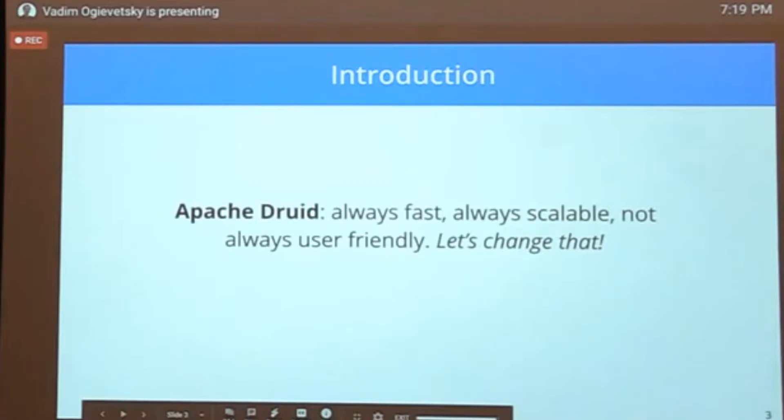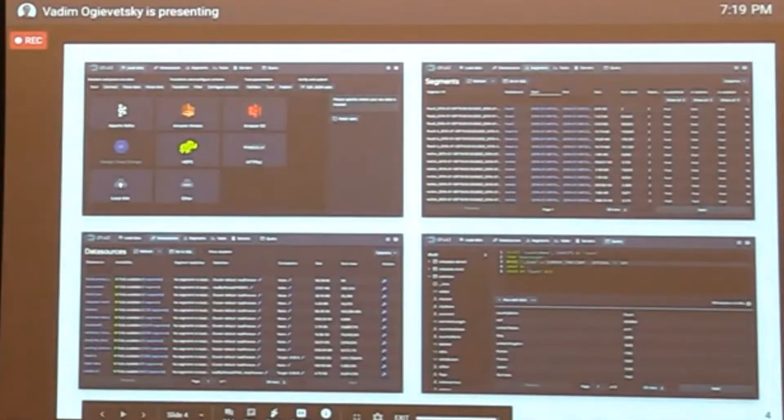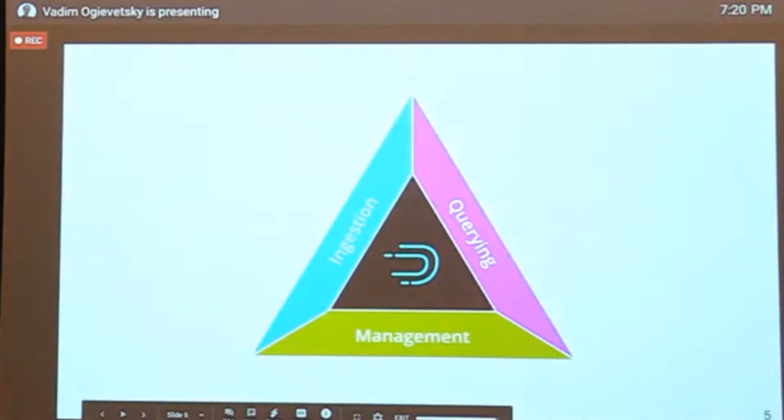A lot of this talk is going to focus on the web console we've now built and shipped as part of Druid. It lets you do a lot of really cool stuff. This talk is about how Druid became the database with what I hope is the coolest web console out there.